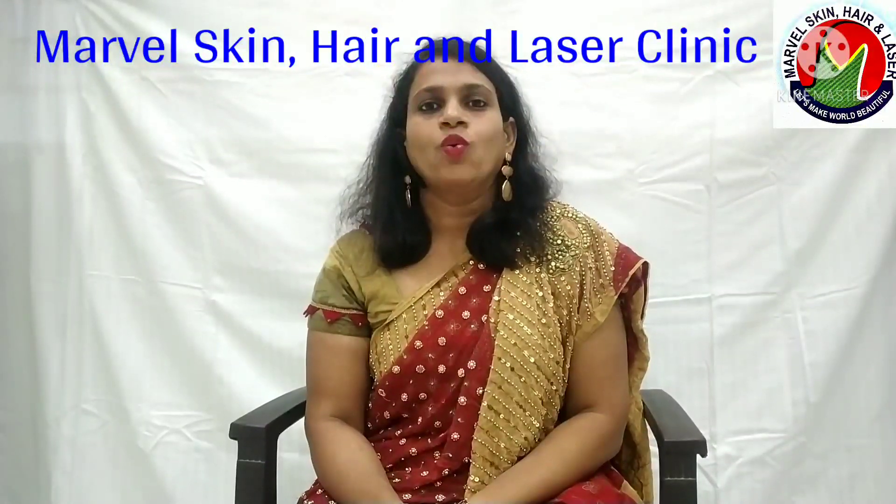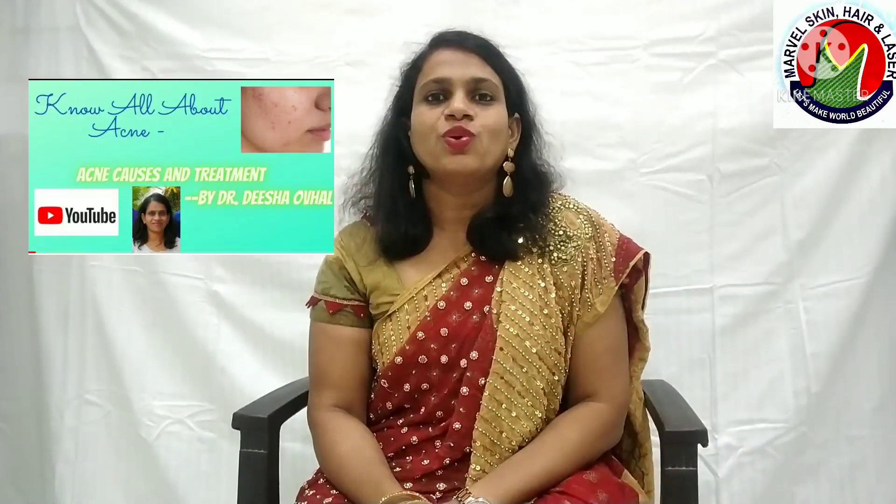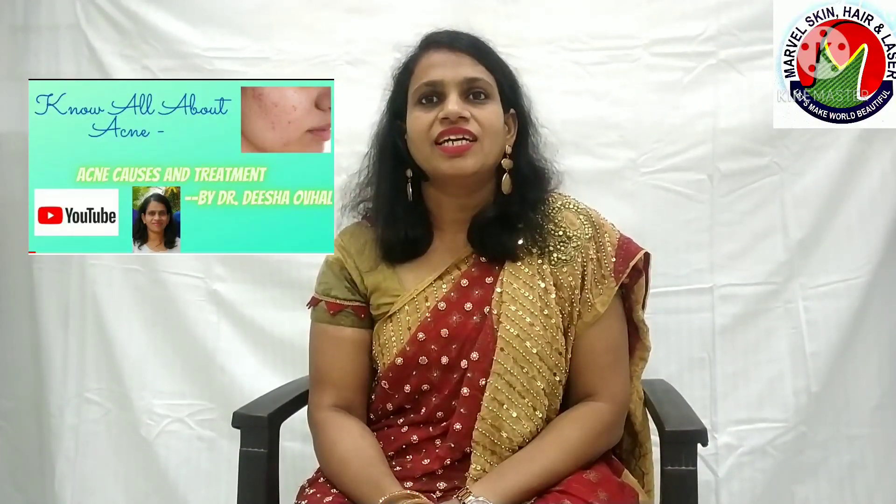Hi everyone, I am Dr. Disha Sonarkhan Oval, consultant at Marvel Skin Hair and Laser Clinic at Latu, Maharashtra. In my previous video, I had talked about teenager acne and adult acne. Today I am going to talk about a very special type of acne caused due to face mask, also called as mask acne or maskne.